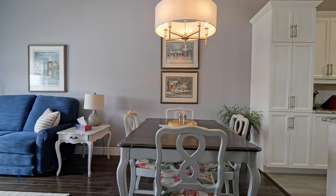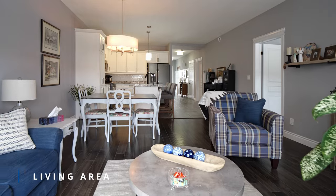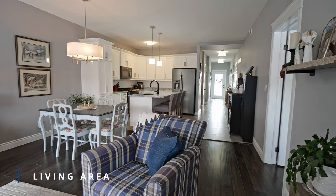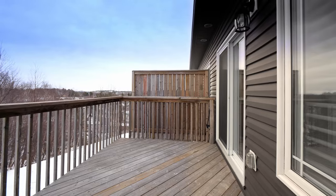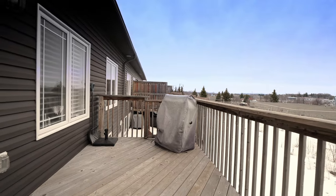The main level features upgraded laminate flooring throughout, adding a touch of elegance to the space. The open concept main level living area offers a walkout to the raised deck overlooking a private treed setting with no immediate neighbors behind.